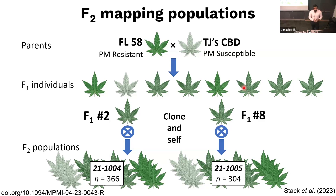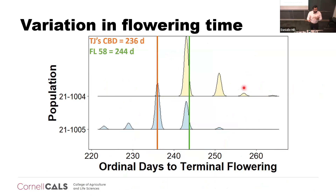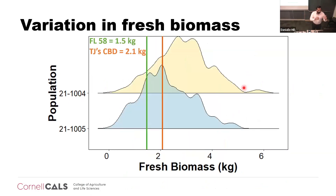We have two populations: 21-1,004 and 21-1,005. Besides powdery mildew resistance, other phenotypes were measured. FF58 was five grams smaller in thousand-seed weight than TJCVD, and I'm showing the distribution of each F2 population. In regards to flowering, TJCVD flowered a week earlier than FF58. For biomass, FF58 was 0.6 kilograms smaller at harvest. You can see the distribution of each F2 as well.